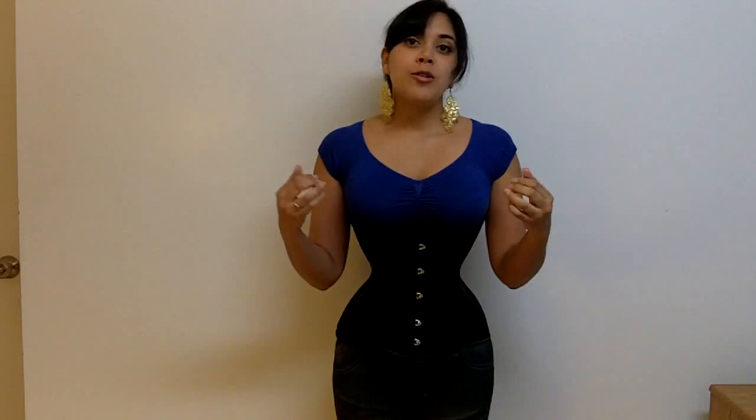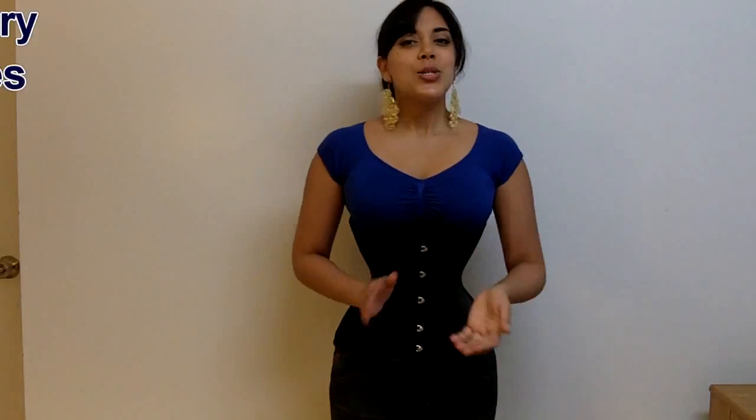Imagine my hands right now are my diaphragm. When I need to take a breath in, my diaphragm initiates this process by bowing downwards. This will increase the space above my diaphragm where my lungs are, and it will decrease the intra-abdominal pressure there. This will create space for the lungs to expand and create a vacuum situation — there will be less air pressure inside my body compared to outside, so air will rush in passively. Then when I need to take a breath out, my diaphragm will return to its normal position, and air will be forced out of my lungs.